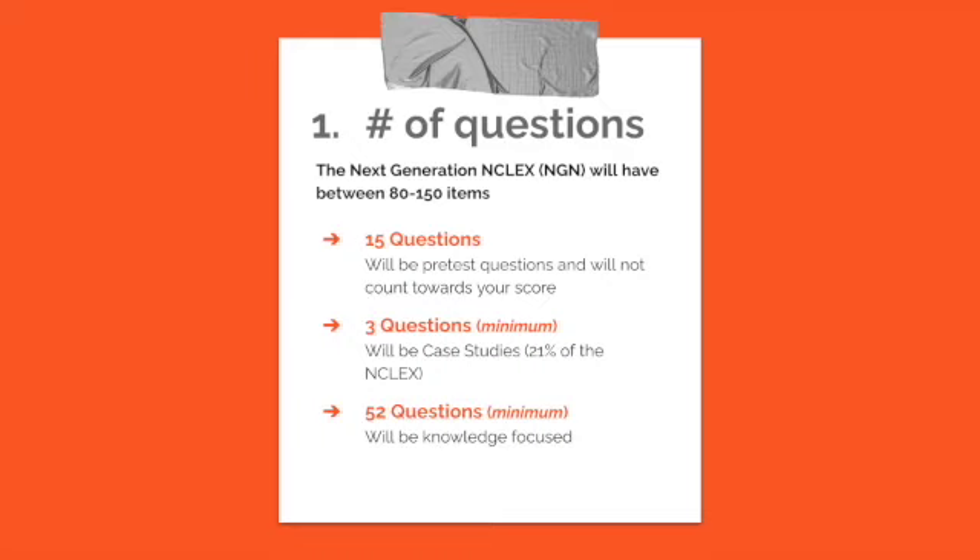Hello everybody, my name is Kaylee and I'm here to help you pass the next generation NCLEX.